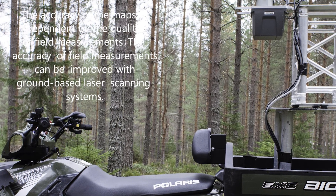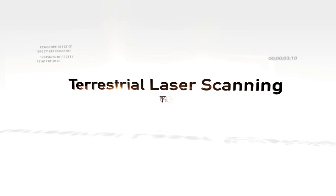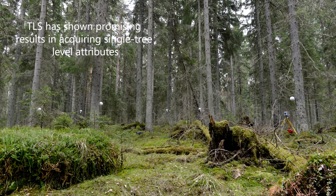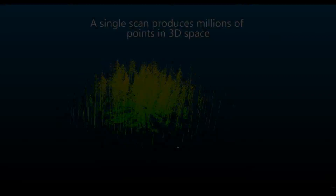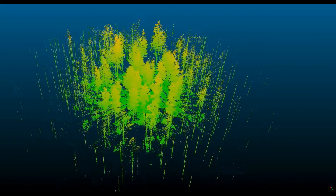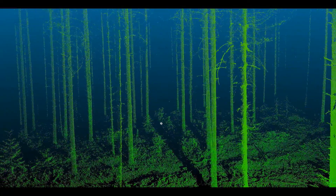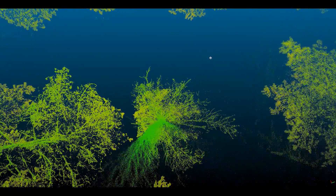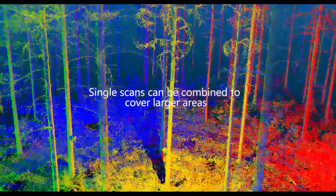The accuracy of field measurements can be improved with ground-based laser scanning systems. Terrestrial laser scanning has shown promising results in acquiring single tree level attributes, for example from tree biomass and timber assortments. A single scan produces millions of points in three-dimensional space. Even fine details can be detected from the point cloud. Single scans can be combined to cover larger areas.